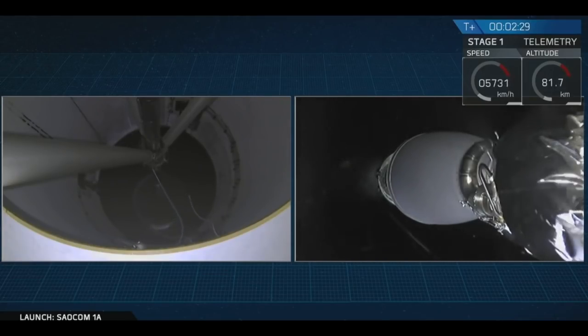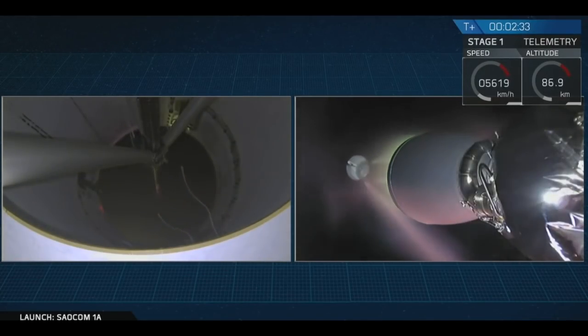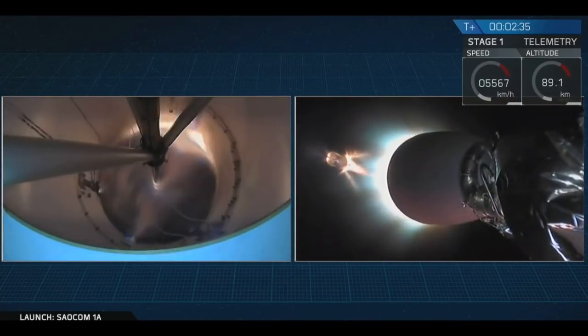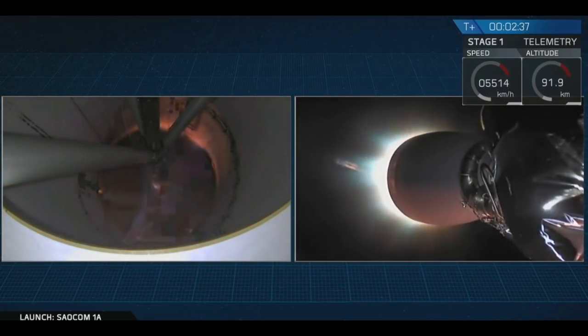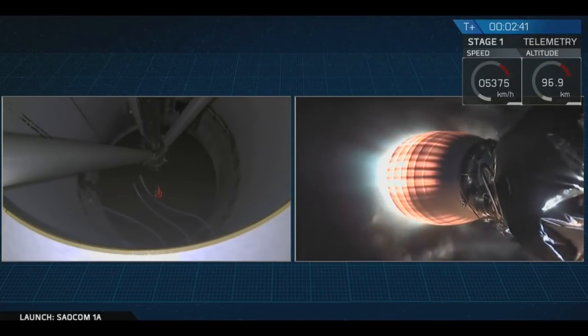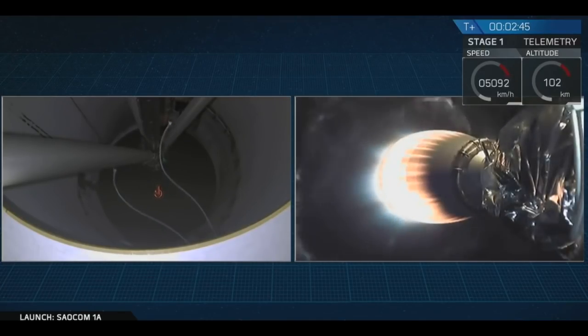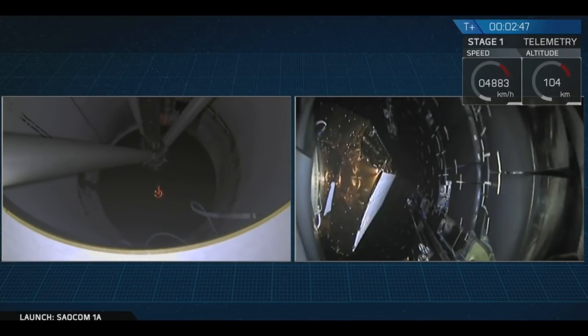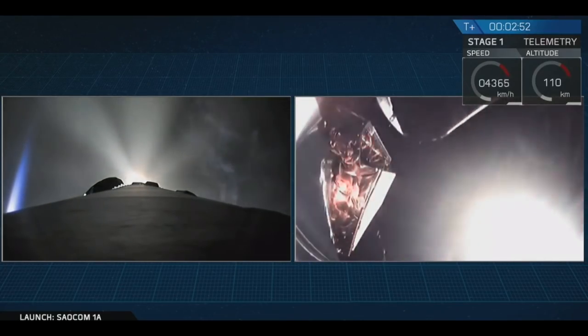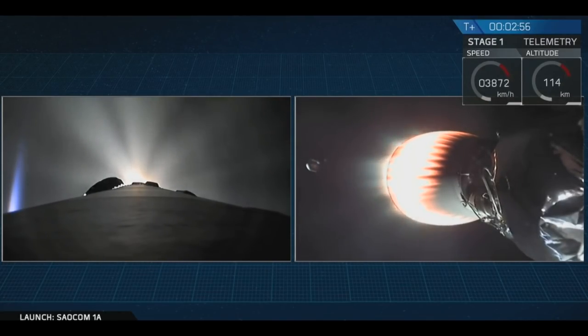We had a successful main engine cutoff and then a good stage separation of that first stage. You can see the second stage Merlin vacuum engine lighting up right now, heating up and preparing to boost that payload the rest of the way towards its intended orbit. You should see that fairing deploy on the right-hand side of your screen — and there it is. Good fairing deploy. Fairing separation confirmed.